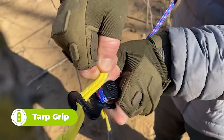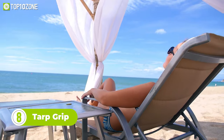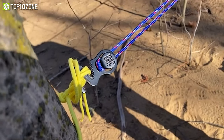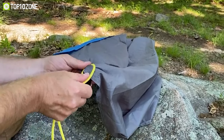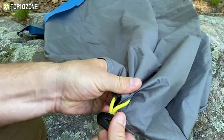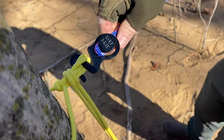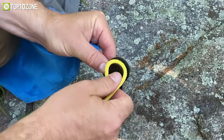Tarp Grip is a must-have accessory for any outdoor enthusiast — whether you're camping, tailgating, or simply enjoying a day at the beach. These fasteners are designed to provide a quick and reliable solution when you need to tie a rope, secure a tarp, or hang a roof covering. Unlike other tarp fasteners on the market, the Tarp Grip can be used with any type of fabric or tarp, making it a versatile and indispensable tool. They are made from high-strength anodized aluminum that can handle heavy loads and strong winds without damaging your tarps or covers, and installing them is easy even for new campers.